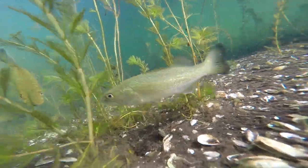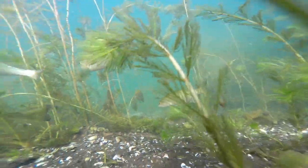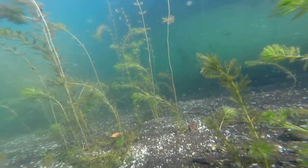So those are the major differences between largemouth and smallmouth bass. I hope this video helped you understand more about smallmouth and largemouth bass. Thanks for watching.